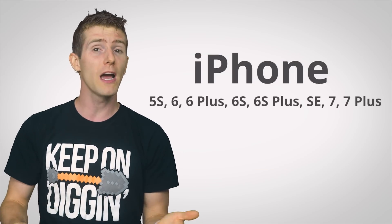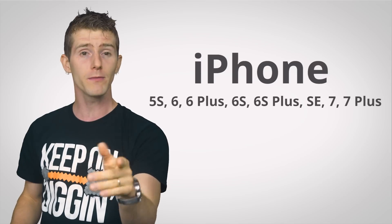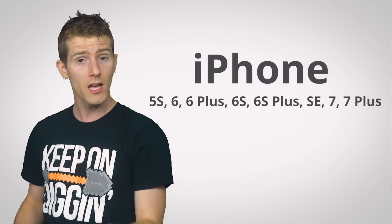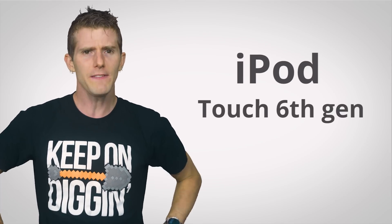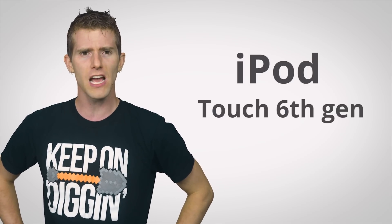iOS 11 will be coming to iPhone 5S and newer — iPhone 5C users are out of luck — iPad Mini 2 and newer this fall, and you can even get it if you're using a 6th generation iPod Touch. Do iPods still exist? Really? Wow, neat!